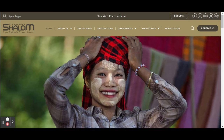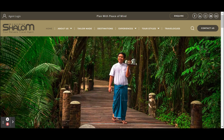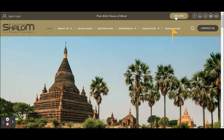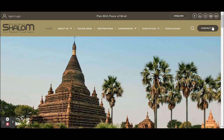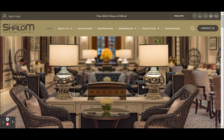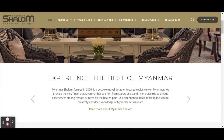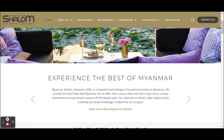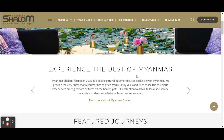A good example of great use of calls to action on a homepage is Myanmar Shalom. You already see the calls to action coming back in their menu — 'Inquire' at the top, or 'Contact Us.' Also note the contrast so that they are easy to spot. They use their website as a door to guide visitors to deeper content.